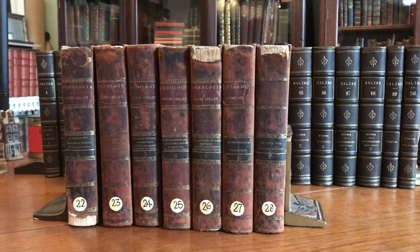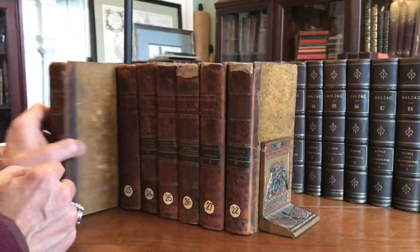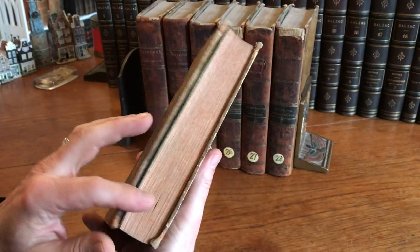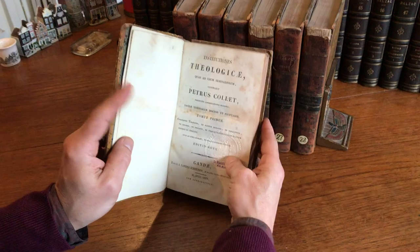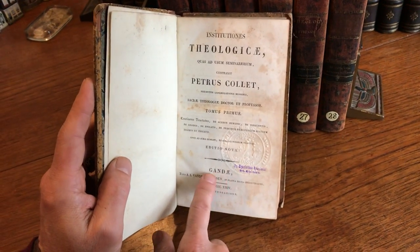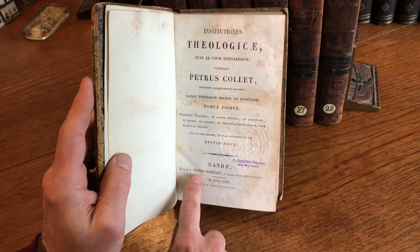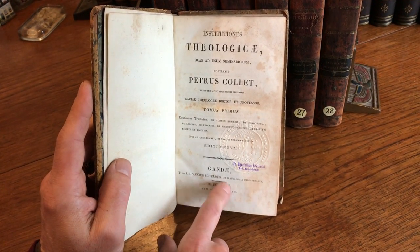The range of condition that old leather bindings can survive in is endlessly fascinating. This is a scarce set of theological books published in — well, it says 'Gondé' here, but really that's Ghent or Egmont in Belgium. So it's a Belgian set by van der Schelden, and we see 1824 in print.